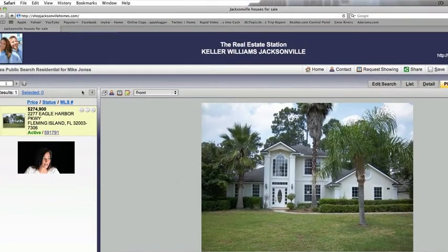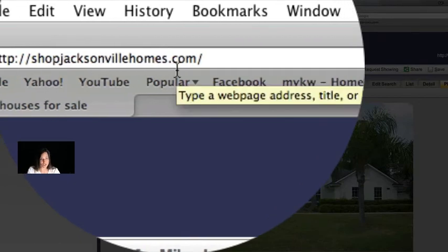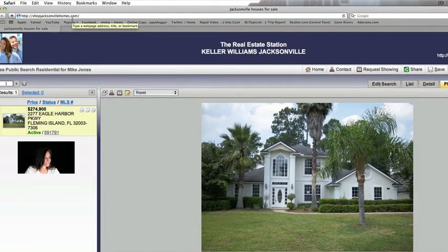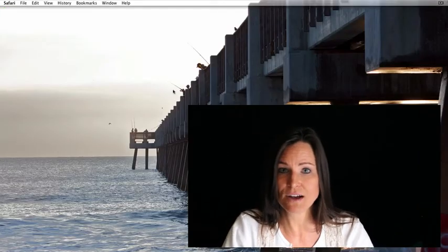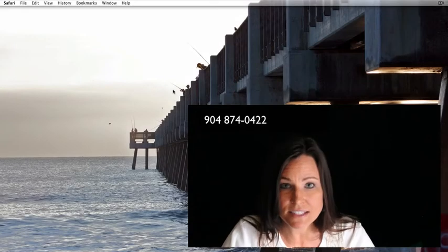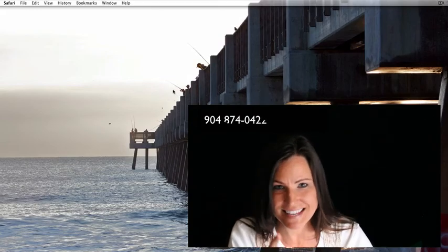I'm on the site ShopJacksonvilleHomes.com where you can look for homes just like realtors do. But if you'd like to see this house or any other house in Jacksonville, give us a call — we can help you. Don't forget to check back tomorrow. This has been the Daily Deal.